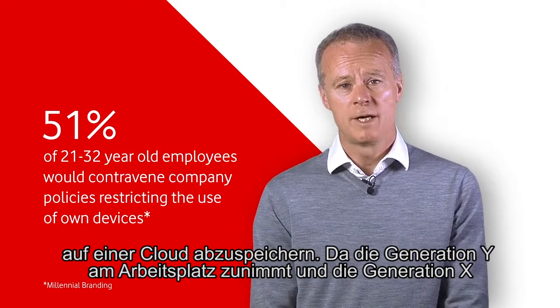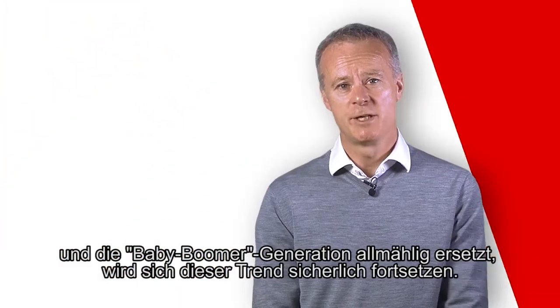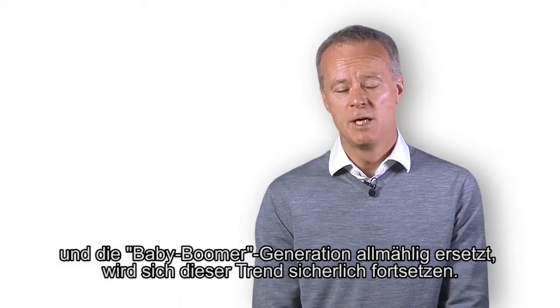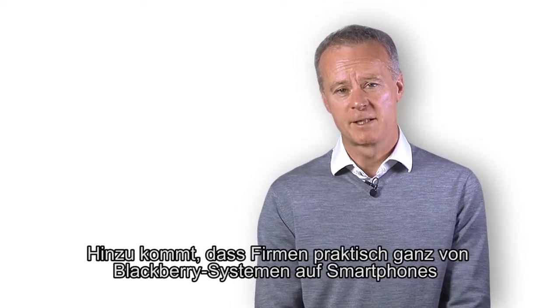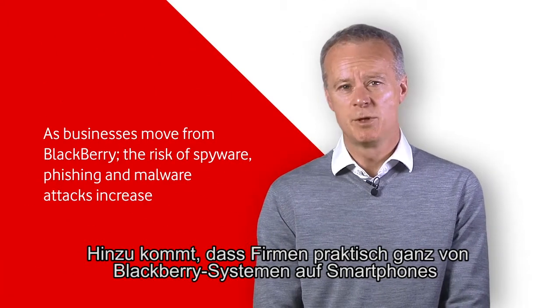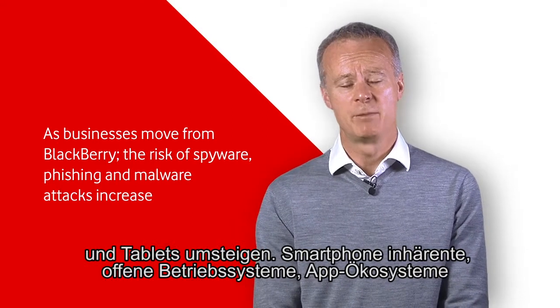As Generation Y increases in the workplace and replaces Generation X and the Baby Boomer generation, so this trend is highly likely to continue. Another factor is that companies are looking to move away partly or totally from the BlackBerry fleets and towards smartphones and tablets.